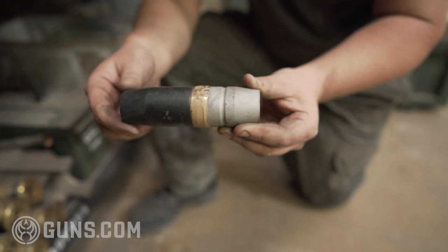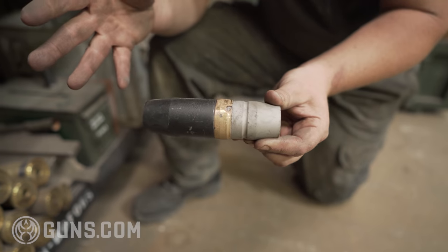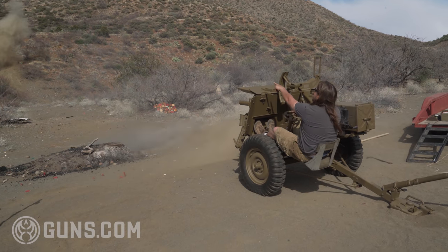You have what's called a driving band, and this section is essentially what cuts into the rifling — as you can see, the rest of it is steel. When you move into the larger calibers, the driving band is what changes, which is important to understand as we move up in caliber.